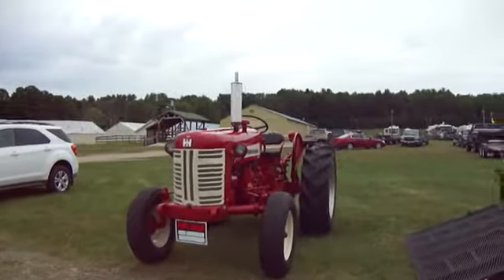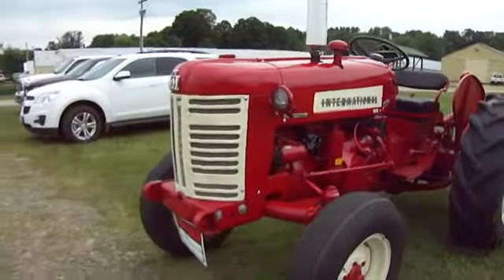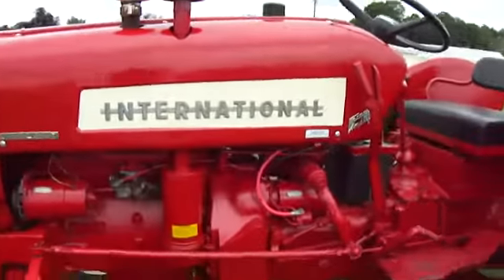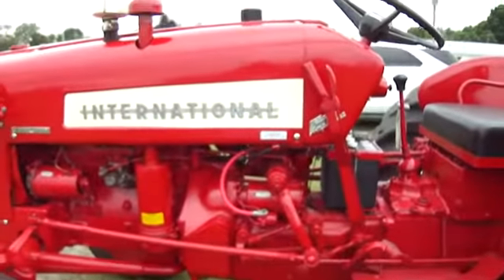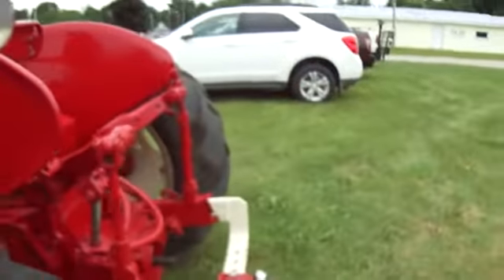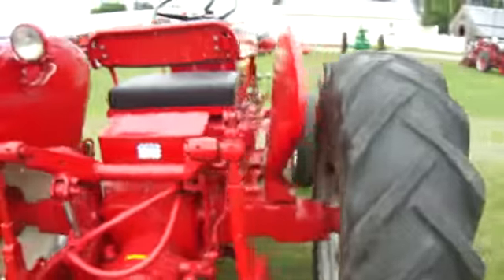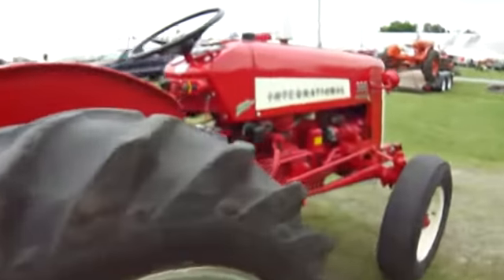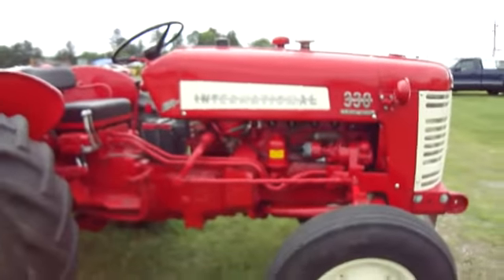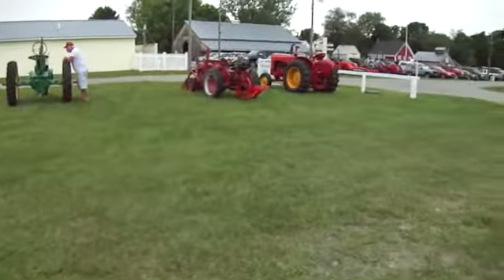This is a 1958 International 330. Look at that — that is really nice. And it is starting to rain a little bit. Now let's take you through a few more that we happen to have here.